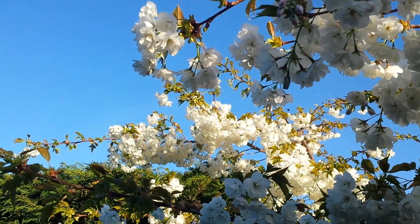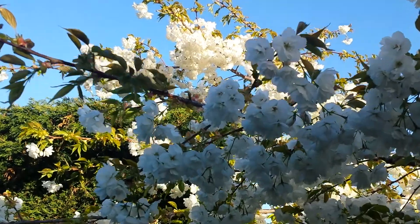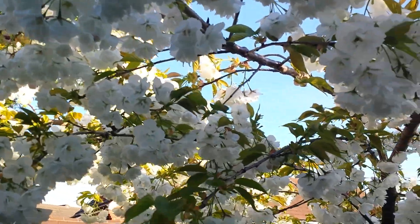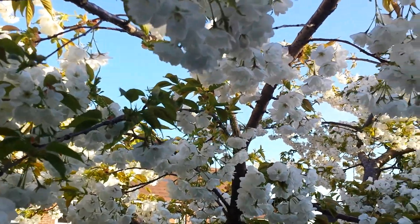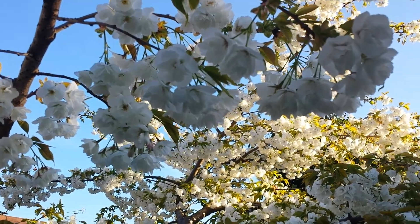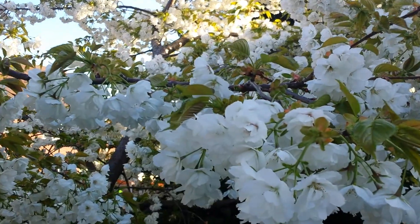That honeybee then goes to a different flower, and of course on this tree alone there are hundreds and hundreds of flowers. So it could be that it pollinates this particular cherry tree flower to flower, or it could pollinate a completely different tree.